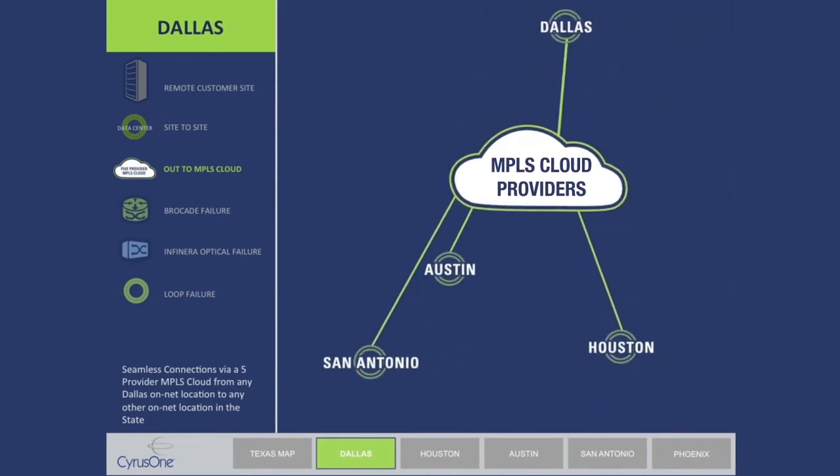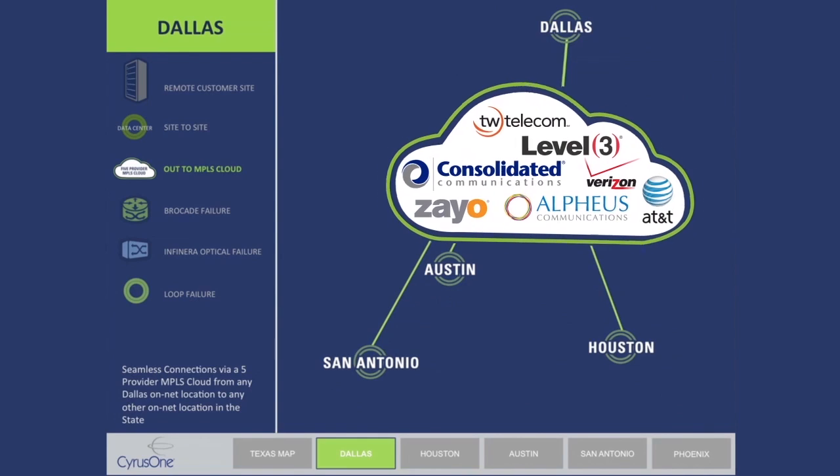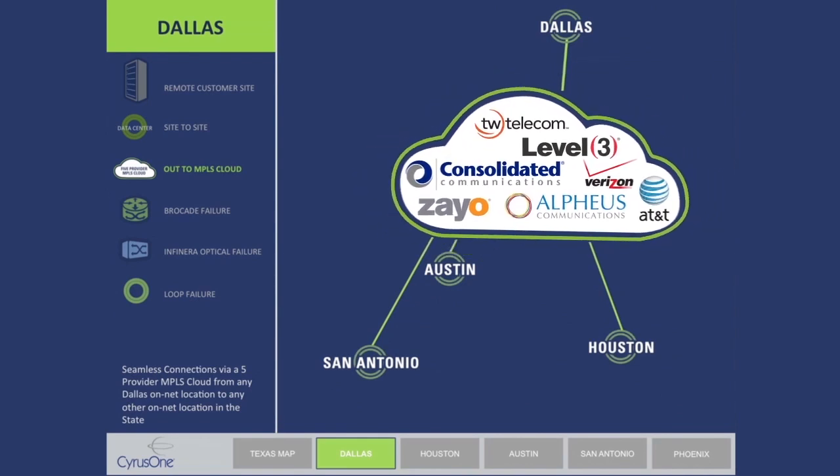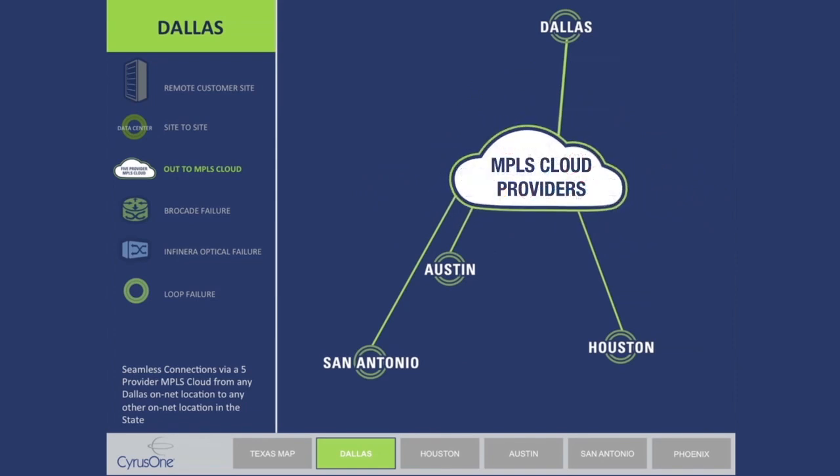By connecting CyrusOne's data centers together, Fortune 500 companies now have a convenient and cost-effective solution that solves their long-term data center architecture challenges. The CyrusOne National iX minimizes total cost of ownership in terms of connectivity and infrastructure for production, backup, and disaster recovery. The CyrusOne National iX offers lightning-fast data transfer of 10 gigs to 100 gigs, with lower wholesale transit purchase costs of peering.